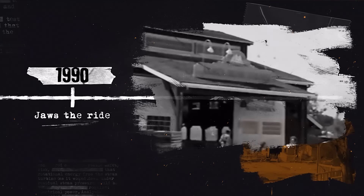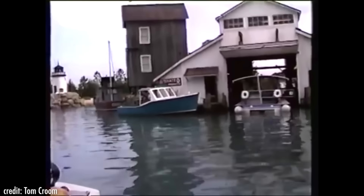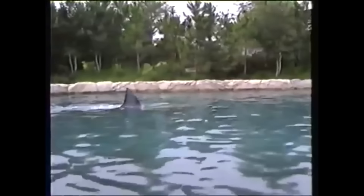Jaws is probably considered one of the most classic Universal attractions. The initial plans would take guests to the town of Amity to explore the sites where the shark had previously attacked, but then the shark would appear on the scene and attempt to devour the riders. Ride and show engineering were brought in to bring this idea to life. The biggest problem for developers was how to make the huge, life-sized shark models move through the water with perfect timing so that their movements coincided with those of the boats.